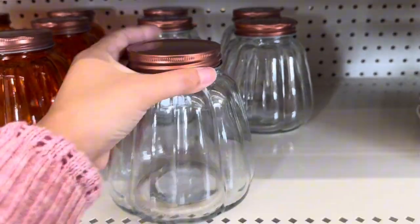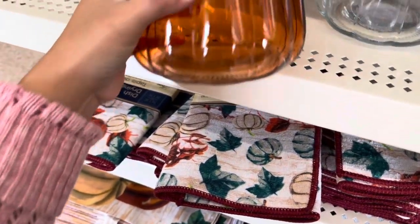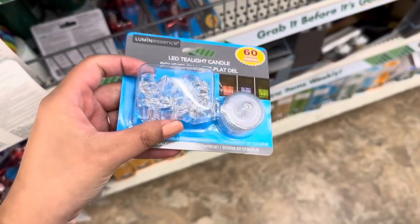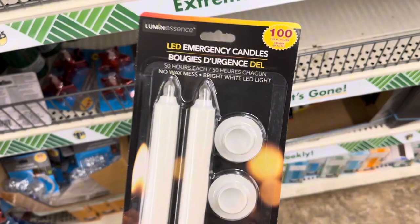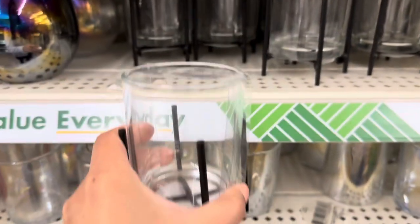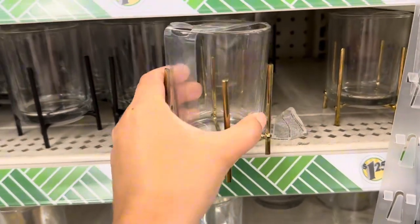I was so excited to find these — they have the clear color and these are actually pretty big, and that burnt orangey color. It was the first time I've seen these LED tea light candles — they come with some diamonds. And then this one's an emergency candle that can last up to 100 hours. These are very cute little candle holders — they had them with the black and the gold.